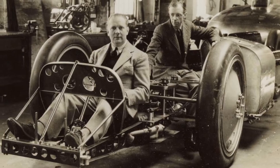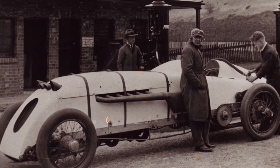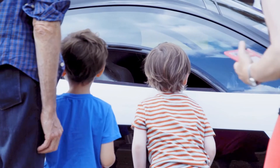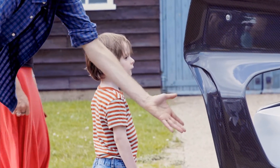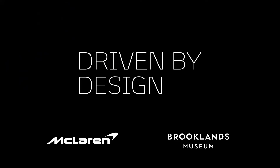We're all about inspiring the next generation, so we wanted to show people the jobs they can have today in the automotive world, as well as showing people the jobs that were done here at Brooklands in the past. We know the car is going to be in good hands, and a lot of people are going to see it, and I hope it will inspire the next engineer who'll be here with us at McLaren in the next 10 to 15 years, developing the next version of this.